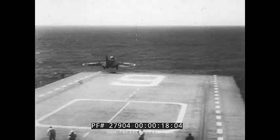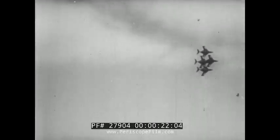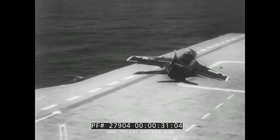Jet fighters take off from the carrier Essex during summer maneuvers in the Pacific. In the precision flying necessary for carrier work, the chance of a mishap rides on every landing. Here, the ship's arresting gear fails and the plane skids down the deck.